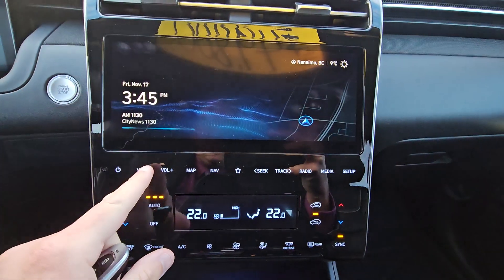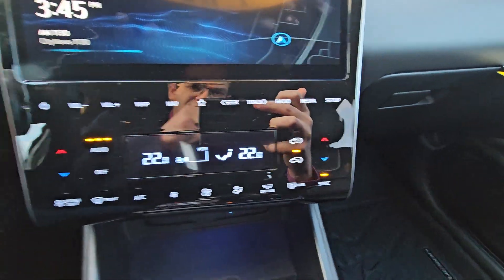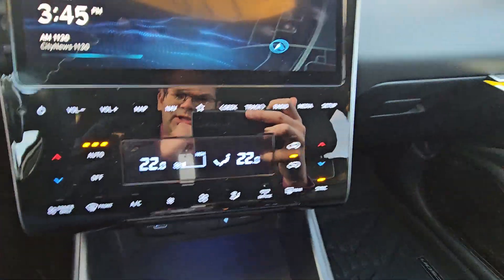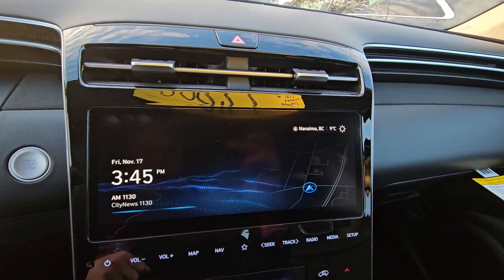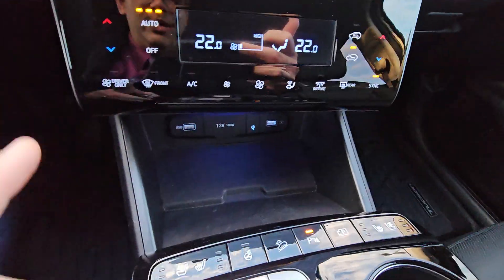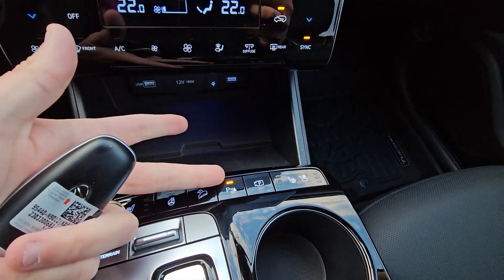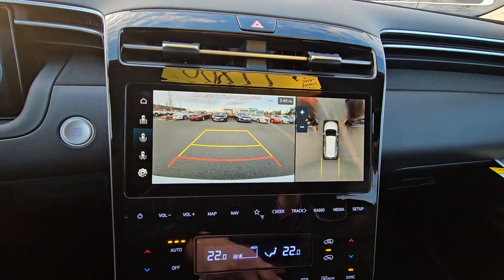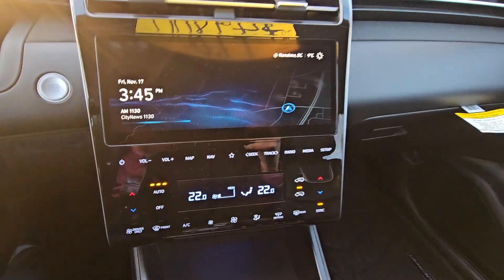You got your radio, volume, climate — dual climate. So if the driver's hot and the passenger's cold, you can have two different temperatures. Obviously you're very familiar with the Hyundai brand, so you're aware of all that good stuff: heated and cooled seats, heated steering wheel, hill descent, parking sensors, 360 surround vision cameras — your backup, your front, all that good stuff.